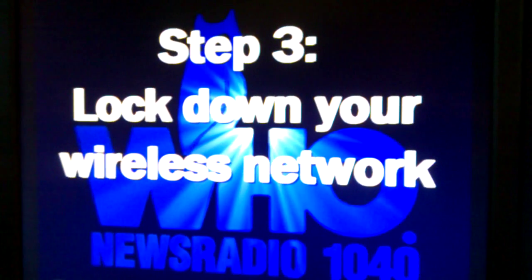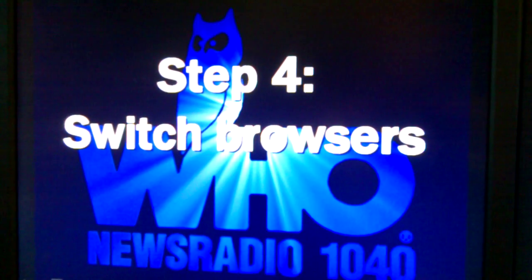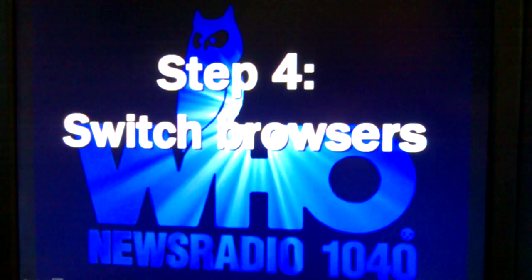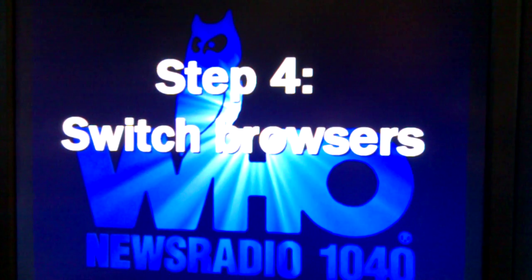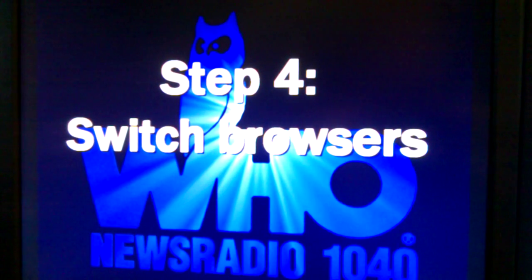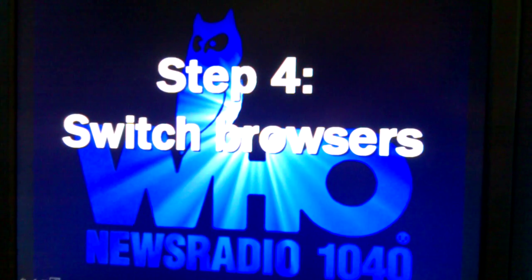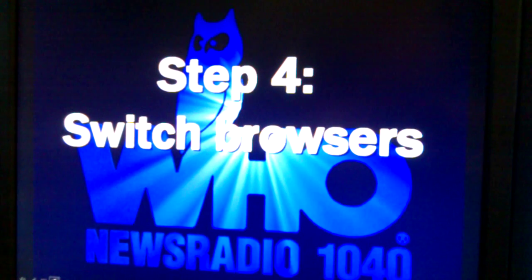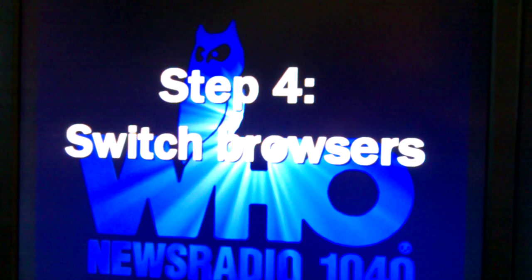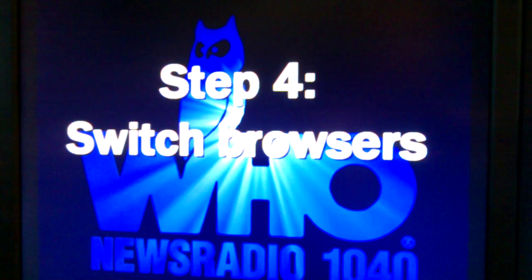Seriously — just don't do it. Step four: switch browsers if you haven't already. If you're using Internet Explorer, switch to a different browser, whether that's Firefox, Chrome, Opera, or even Safari for Windows. More people use Internet Explorer than anything else, so that's what crooks target when writing viruses. Use a different browser and the chance of getting hacked goes way down significantly. It's like why crooks rob banks — because that's where the money is. Get away from Internet Explorer and you decrease your level of susceptibility.